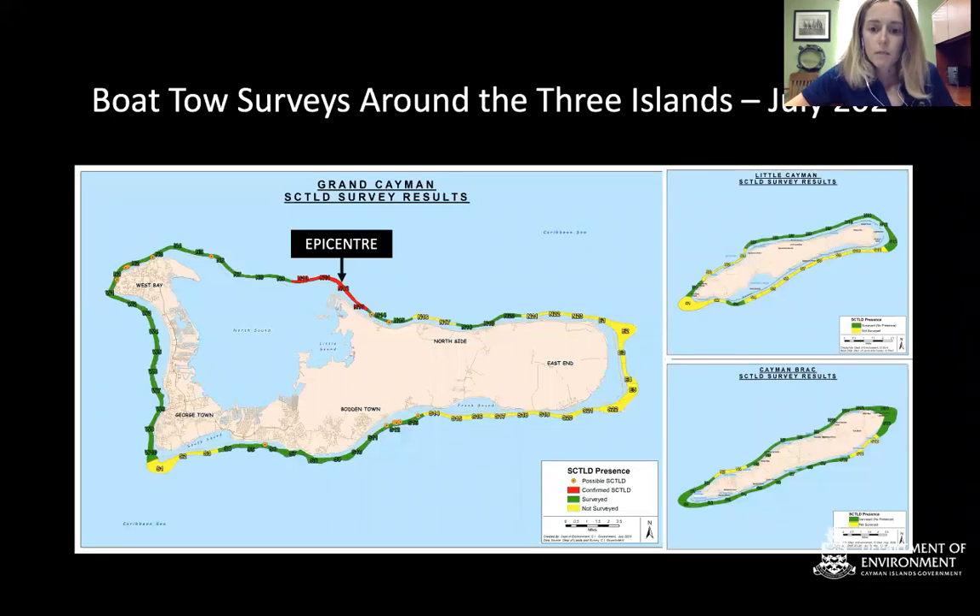It took around a month for us to establish that the disease was in a four-mile area of Grand Cayman. We then surveyed almost the entire three islands, with dive companies helping to check remaining areas for large white lesions. After doing that, we were confident that the only area with SCTLD was on the north of Grand Cayman, demonstrating that linear progression once the disease arrives and establishes itself — it spreads in any direction on the reef.